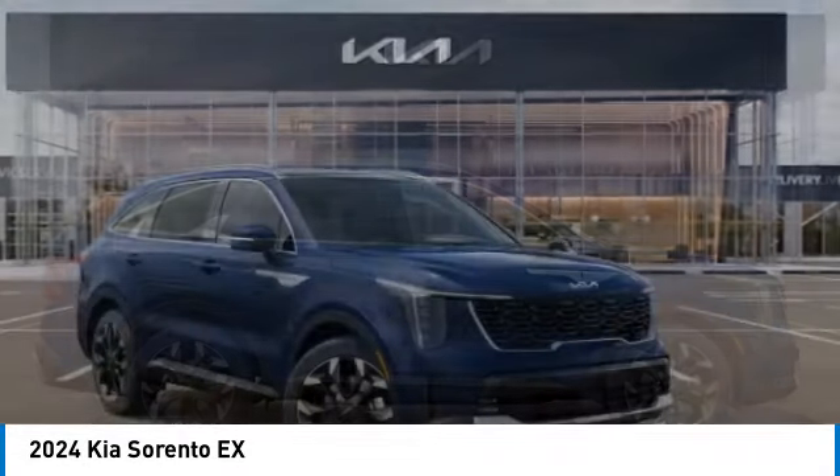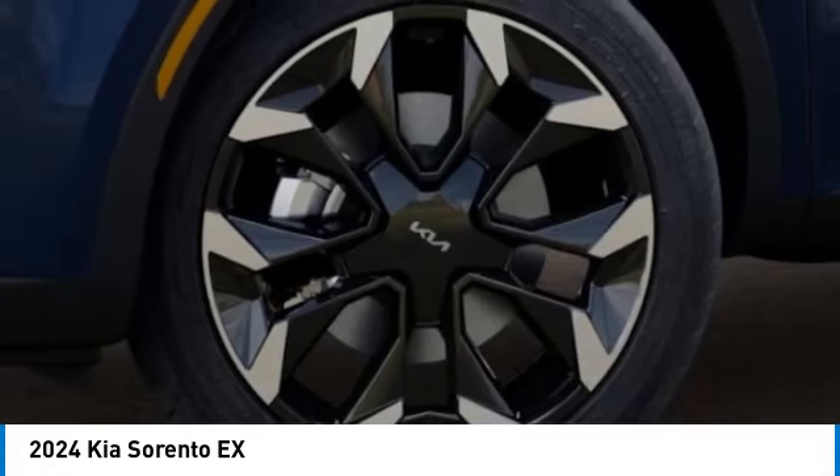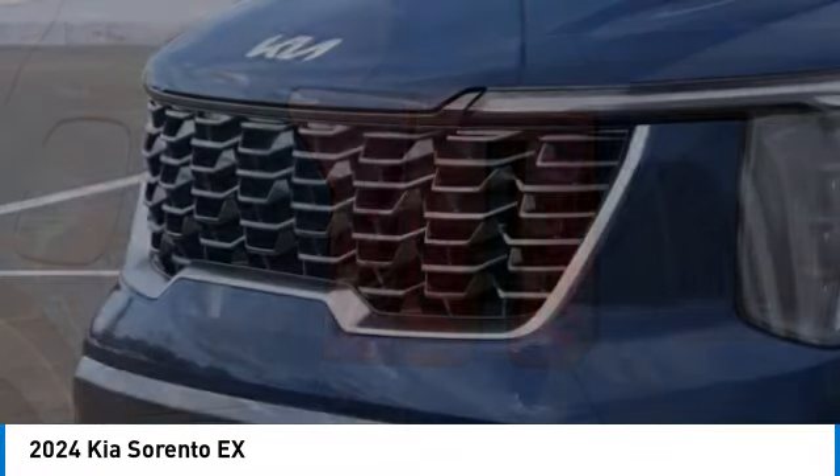Here are some of this vehicle's great options: alloy wheels, rear spoiler, power lift gate, brake assist, fog lights, four-wheel disc brakes, electronic stability control, navigation system, and heated front seats.